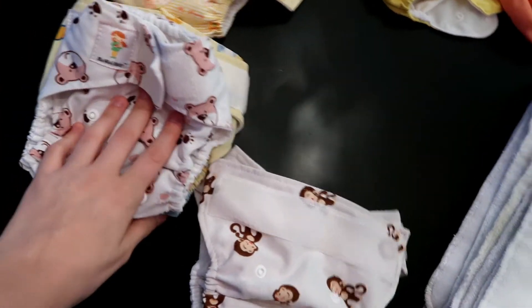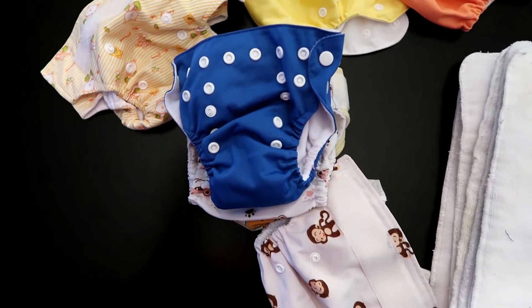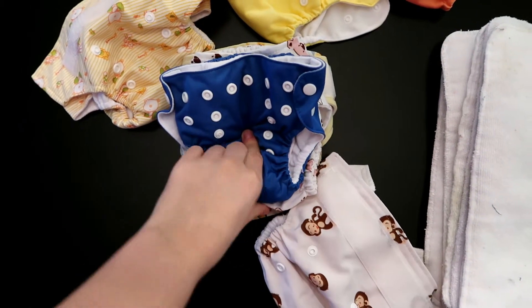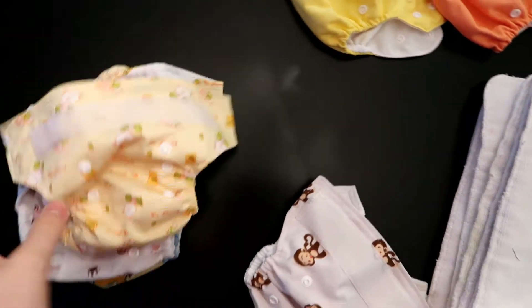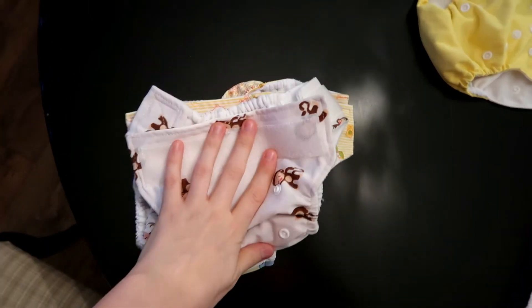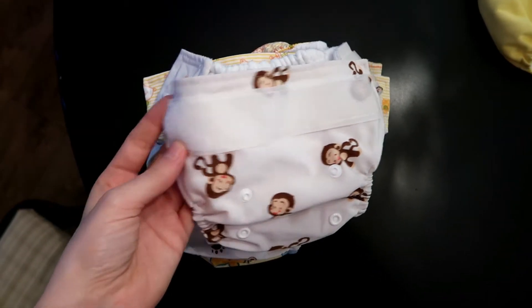These ones are a little bit bigger than these ones — I would say about the same size but this one's bulkier. So that's the Kawaii Baby ones. I did like these. I like the fact that with velcro you can really adjust the size to your baby perfectly.